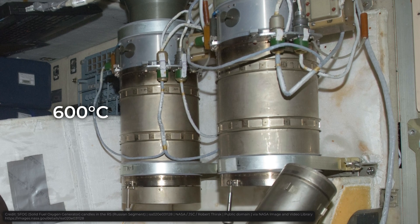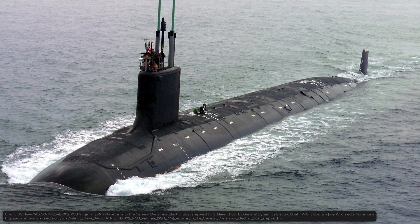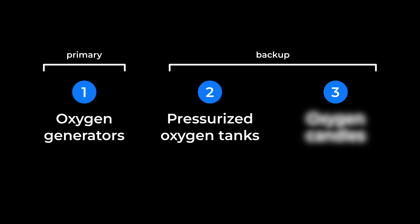They do get fairly hot — like 600 degrees Celsius — and you probably should keep an eye on them. After all, the space station is the last place you want to start a fire. That being said, they're still very safe and very reliable, and easy to use. The very same candles are also used on submarines and commercial planes. To clarify, these candles are used only during emergencies, so just like pressurized oxygen tanks, this is a backup method. The primary method is oxygen generators, and the two backups are oxygen tanks and oxygen candles.